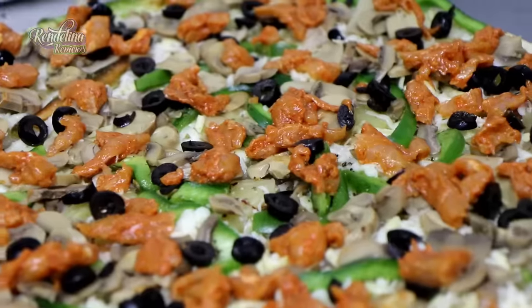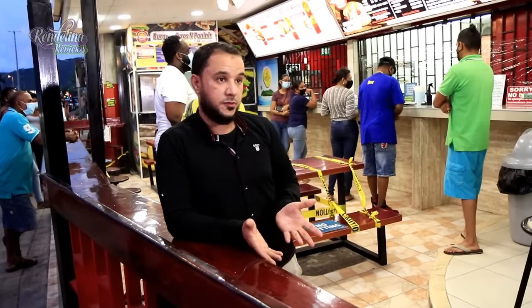We have lamb, chicken, beef, shrimp. We have the pepperoni — lamb and beef. It's halal, lamb and beef pepperoni. I like seafood, so here's the shrimp, guys.